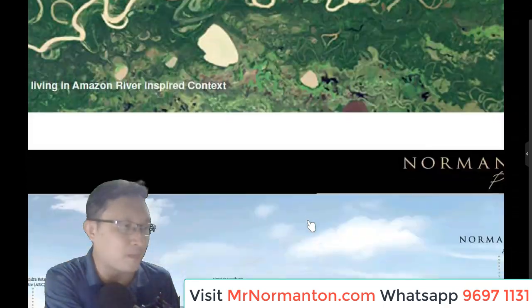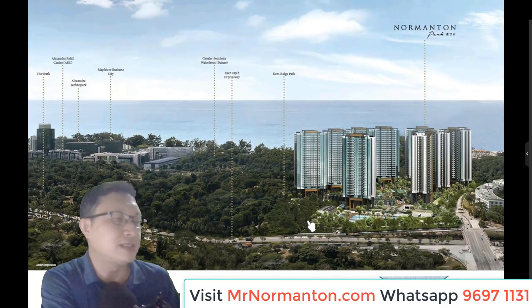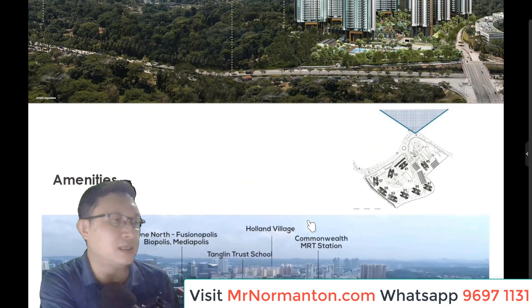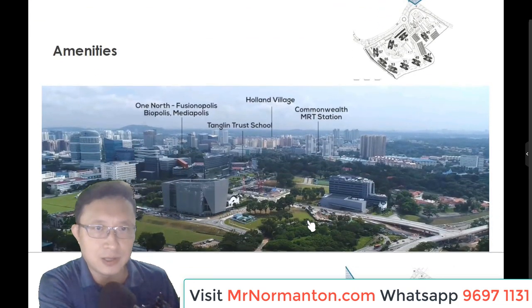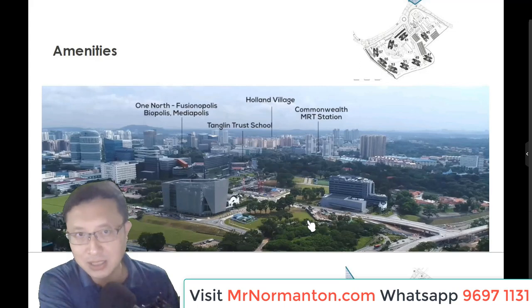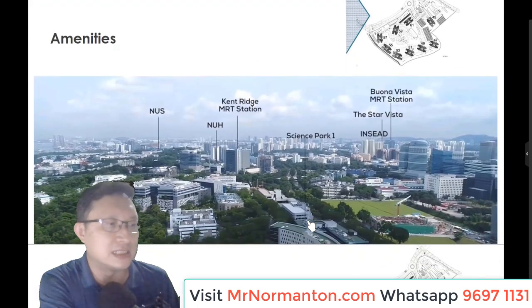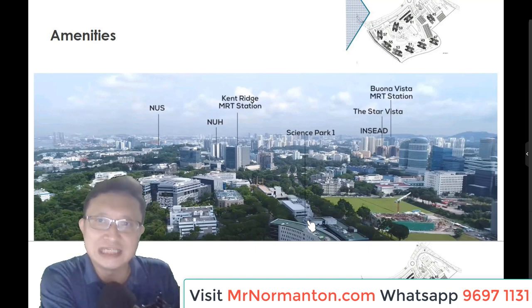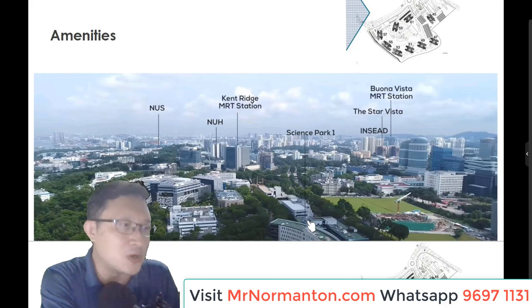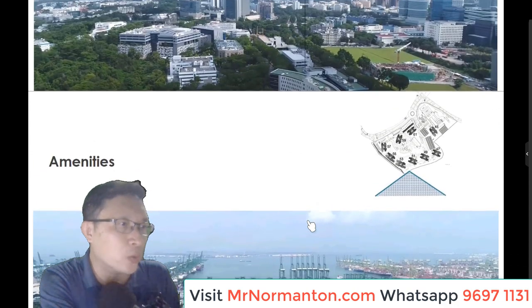Here are some pictures and schematics of the architecture concept. Looking towards the north from Nomantan Park, you can see Bukit Timah in the backdrop. Looking towards the west, you see NUS, NUH, Science Park, and Stavista. The surrounding buildings are really low-rise. Looking towards the south, you can see Kenridge Park.